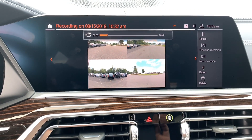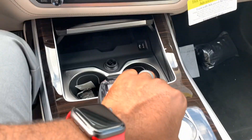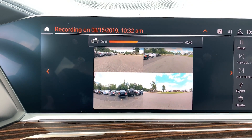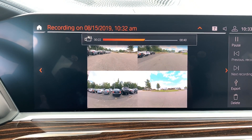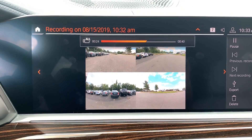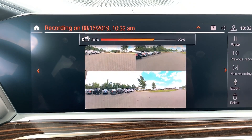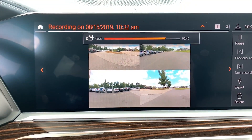I can use the iDrive controller to go back and forth on the video — turning the knob left or right. Let's go to the point where we actually hit record, and you'll see all four cameras recording at the same time. That was me moving through the parking lot, just to show you how that works.